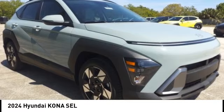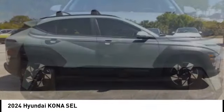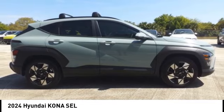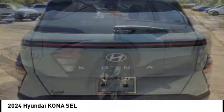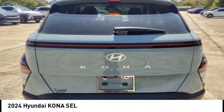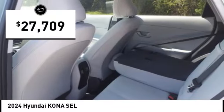Looking for the right vehicle? Check out the 2024 Kona. The Hyundai Kona provides a wide variety of functionality in a small SUV body. The energetic design is perfect for those looking to marry their adventurous side with their urban lifestyle, and is priced below $30,000.